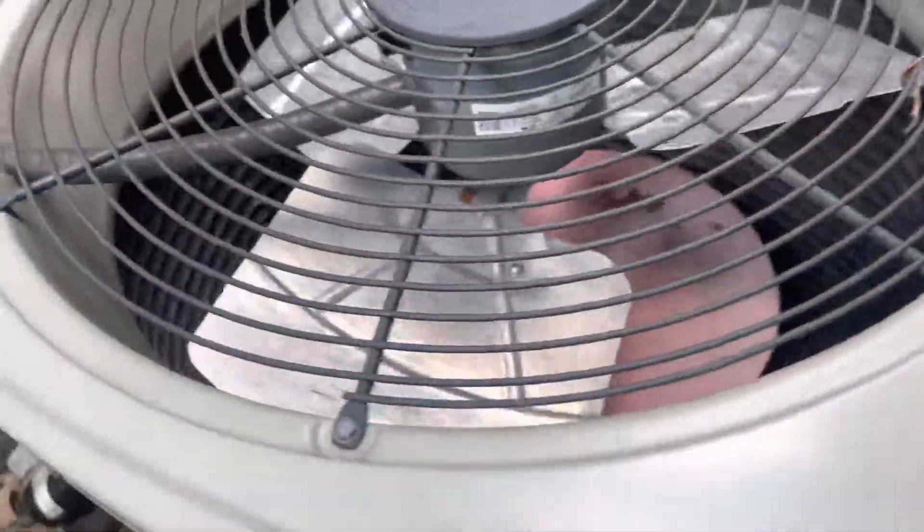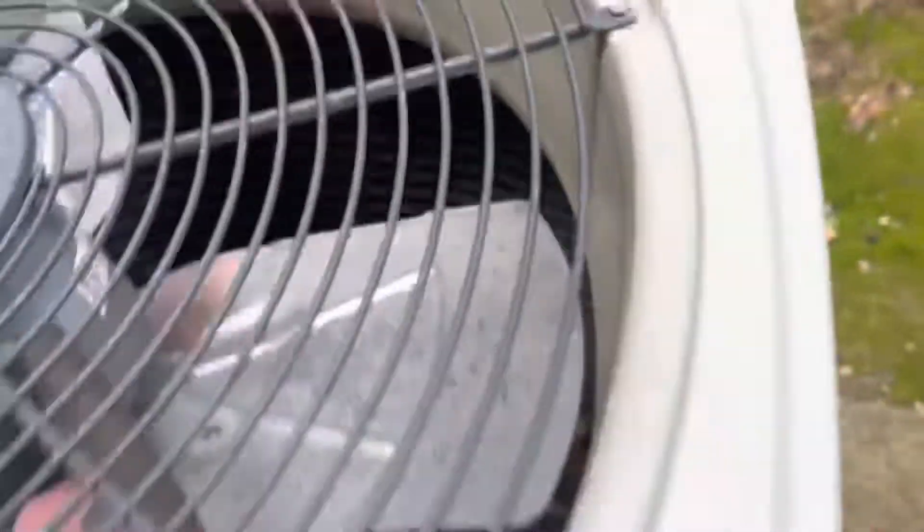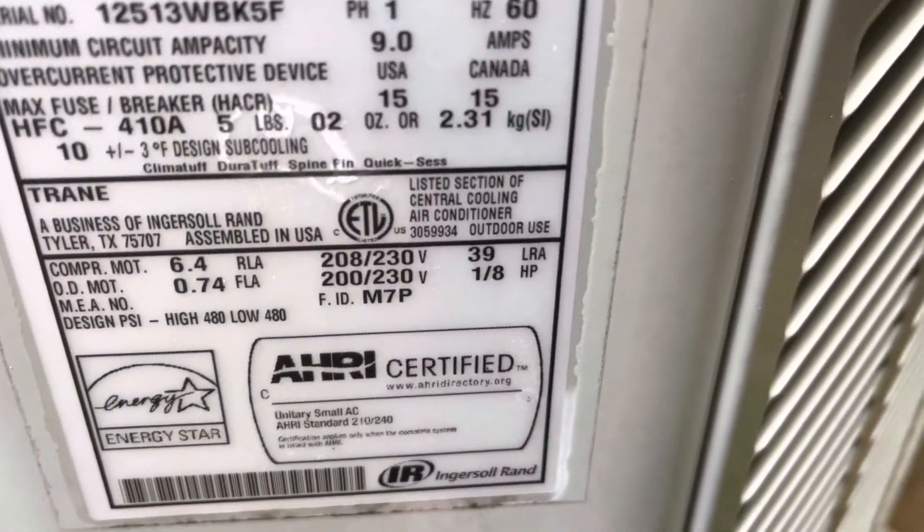Got another Trane, which is not running right now. I doubt it is running, but it has been running. 2012, one and a half ton.